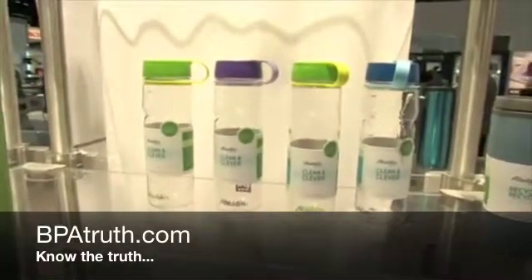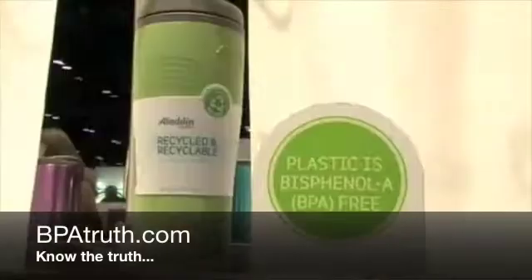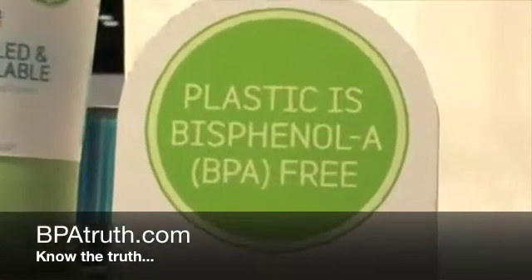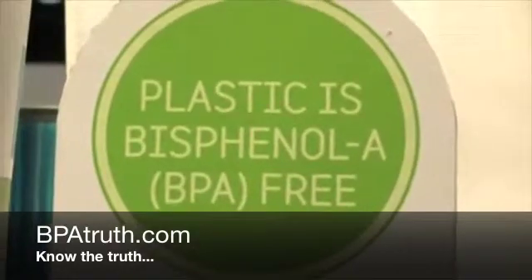We've been working on the recycle, the consciousness of the environment here for a number of years, and the result of that work has been a couple of items that we were introducing here at the show. Starting here with this item, there's been increased awareness or concern about BPA, which is bisphenol A. It's a chemical that can be released in polycarbonate, and some people have been concerned about that, so we wanted to give consumers a choice by developing a product that didn't have that material. So we've been working with a supplier of the resin.